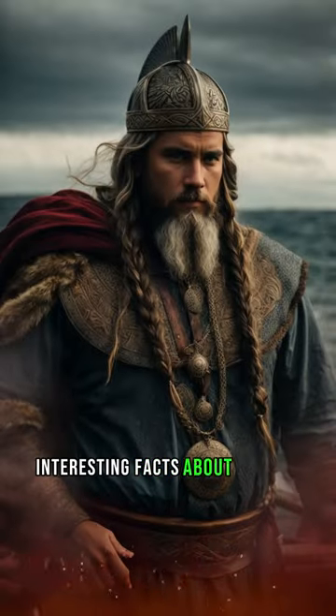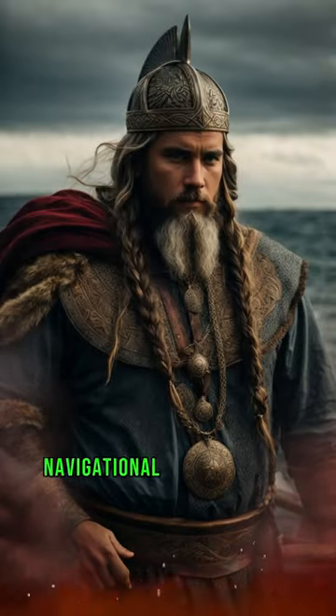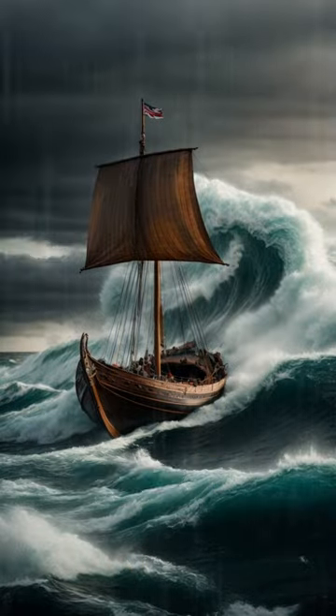Interesting facts about how the Vikings sailed. Navigational innovation was crucial to the success of Vikings.